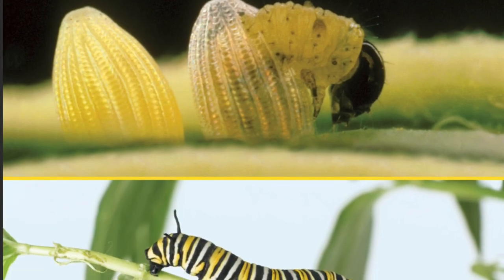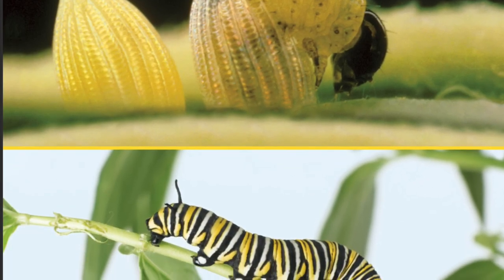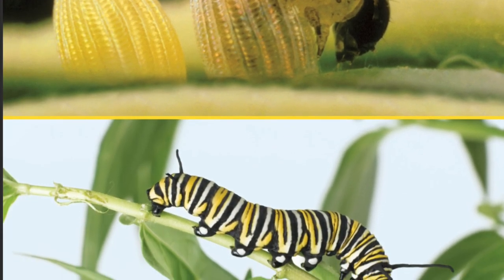Card two. Which stage does this picture show? What is coming out of the egg?